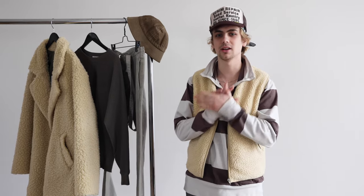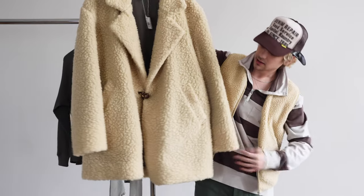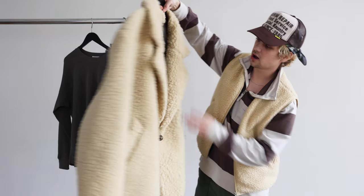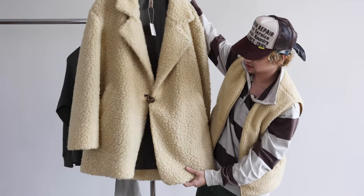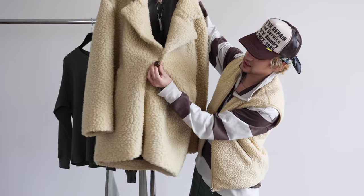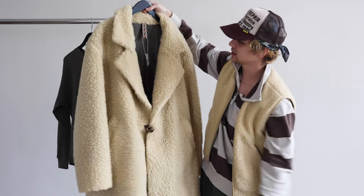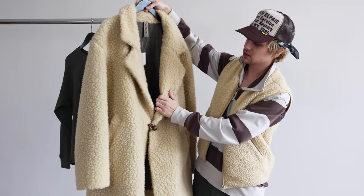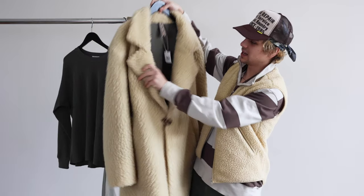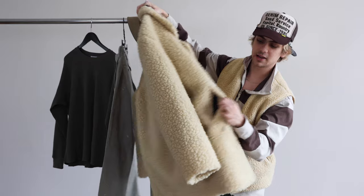So to start it off, go big or go home — I went with this Capital Sherpa jacket. It has this nice long sports coat cut to it. There's a little tassel here and some detail on the securing fastener as well. I basically chose this coat because of its sheer size. It's big, it's fluffy, it'll keep you warm, and the pockets are lined with corduroy.